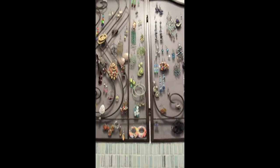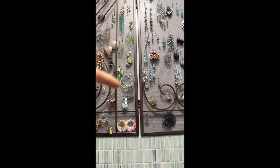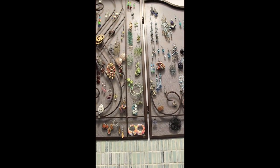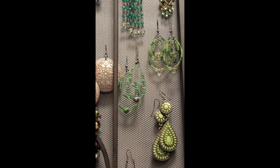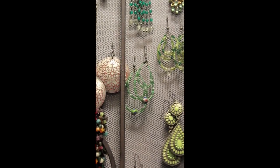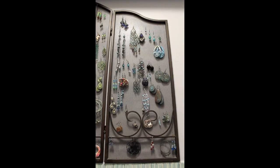Now on to this skinnier section right here — this used to be like the green section and it kind of still is. I will show you the earrings that I made — these are the green ones right here. Those are probably the first earrings I've ever made. They're alright, I mean I like them, I never wear them, but I just wanted to show you guys the ones that I made.